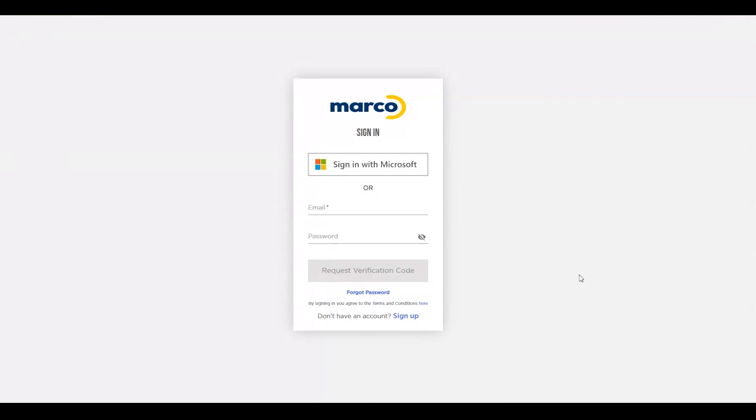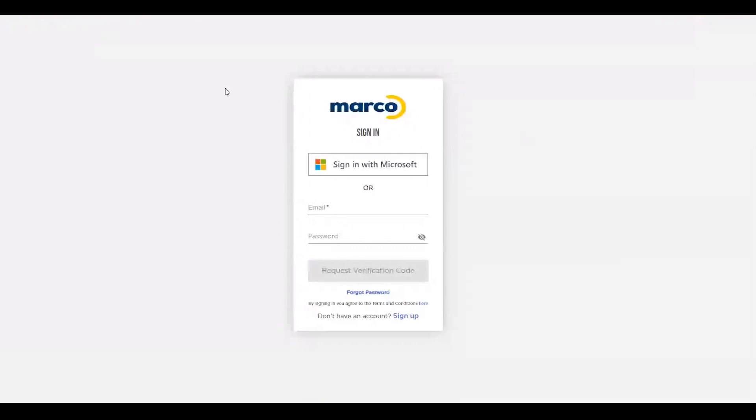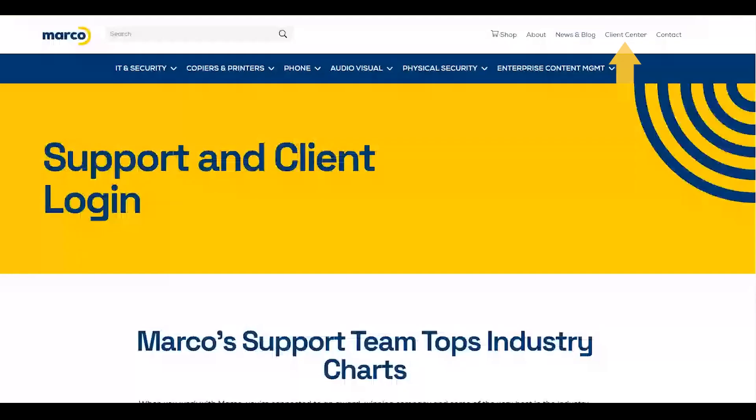Registering for our new client portal is simple. Start by navigating to a browser and entering portal.marconet.com. It'll take you to this landing page, or if you're already on our website, you can reach the same landing page by clicking Client Center at the top right.